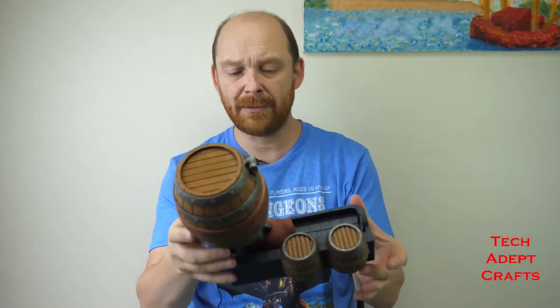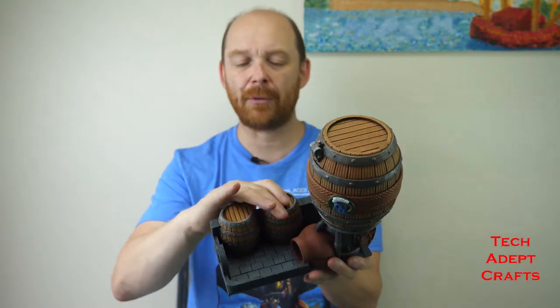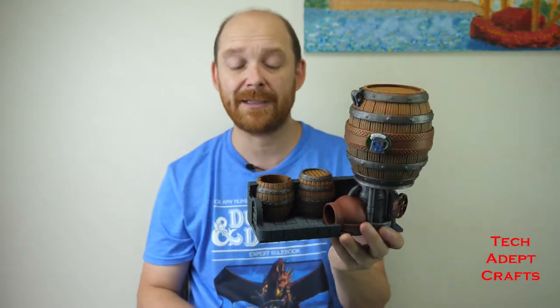It is a beautiful print. How does it roll? Pretty cool! These barrels — you can actually glue the lids down. I'm leaving mine free so I can store a set of dice in there.